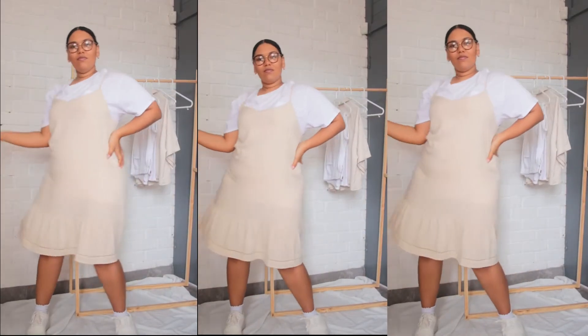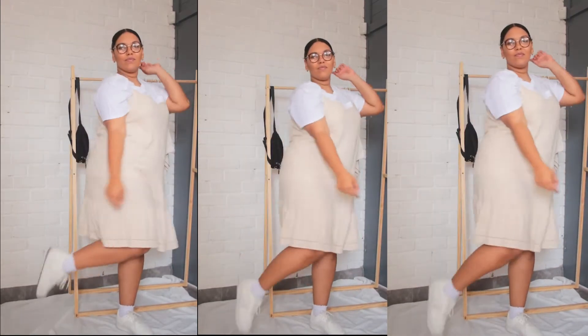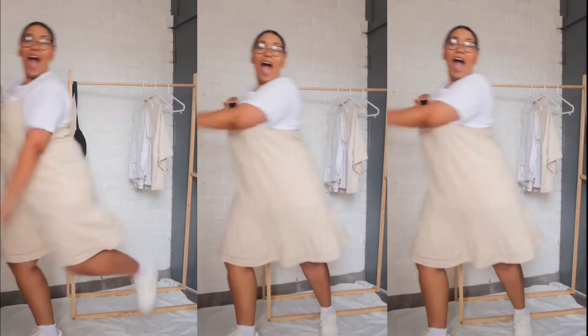Look number one is this gorgeous lightweight summer dress. I'm pairing it with an oversized tee underneath and some sneakers and frilly socks.